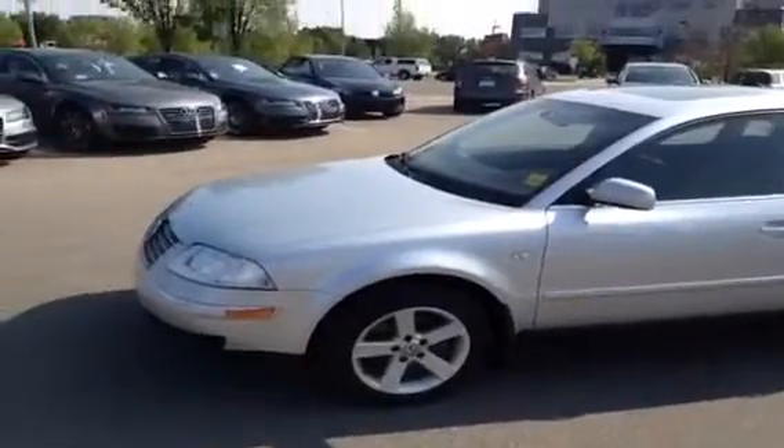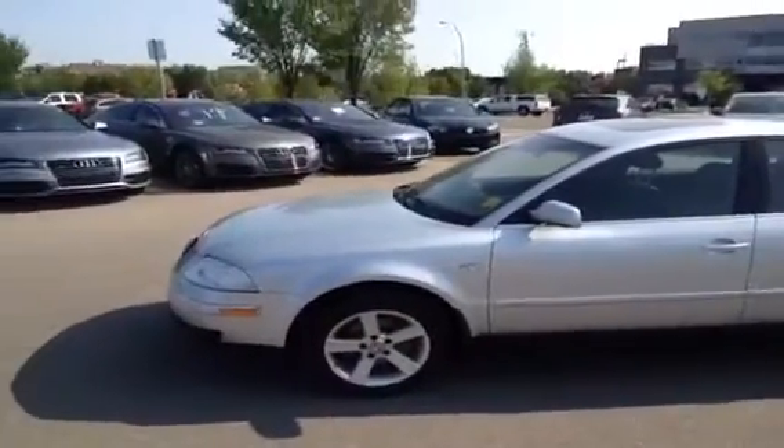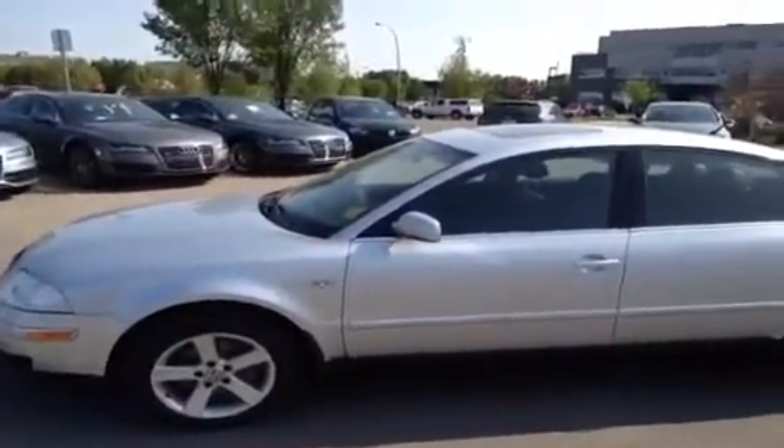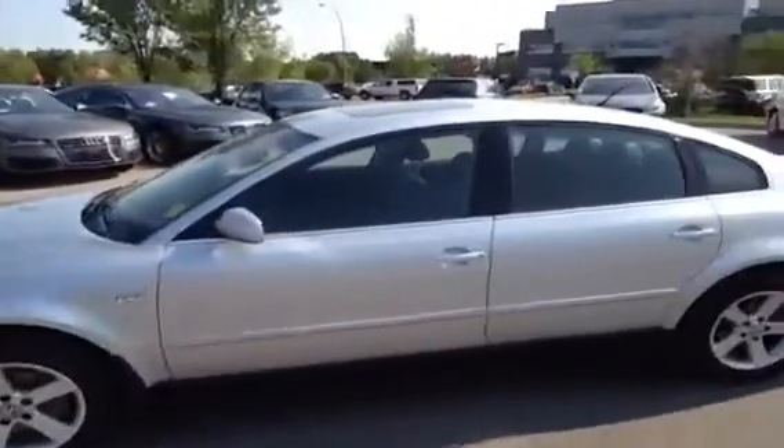This is a 2004 VW Passat sedan, a GLX 2.8 liter 4Motion. The color of this Passat is silver. We're just going to give you a little video tour of the inside of our Passat before we take some pictures.